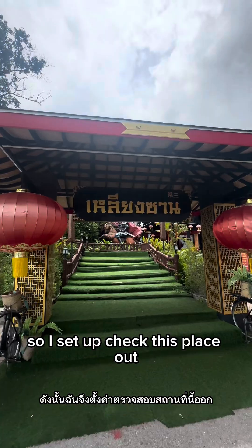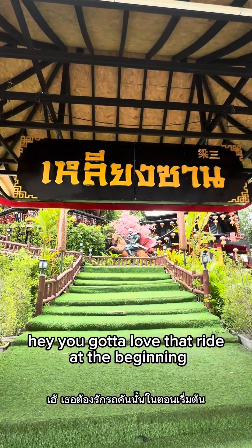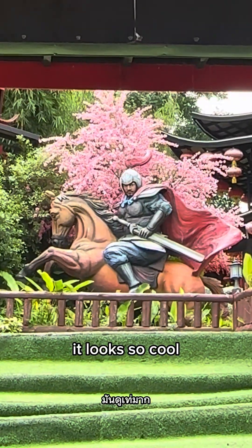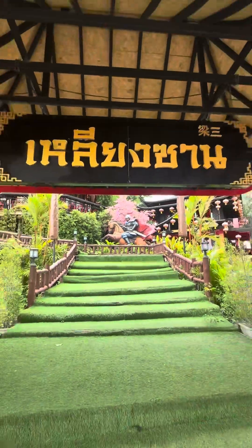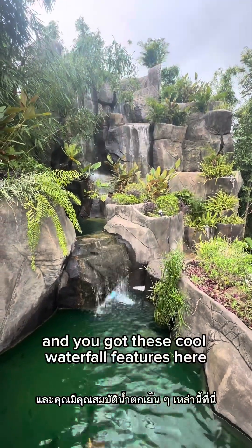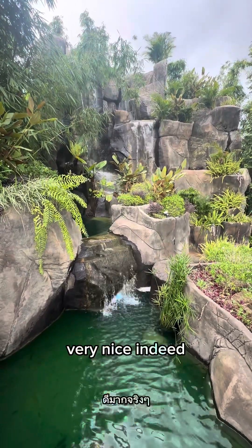Let's head up and check this place out. You've got to love that right at the beginning — it looks so cool. And there are these cool waterfall features here, very nice indeed.